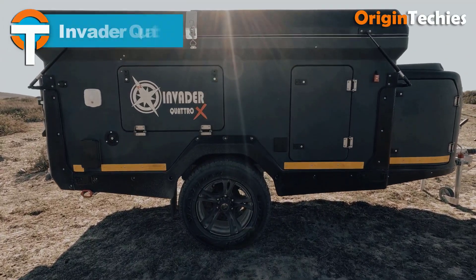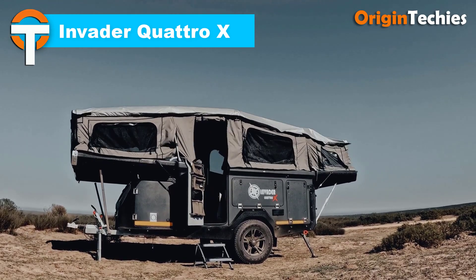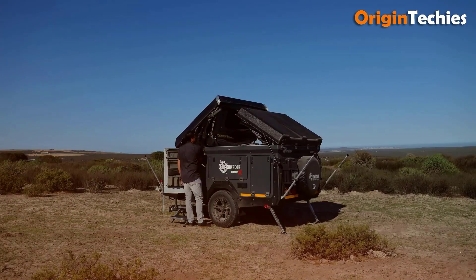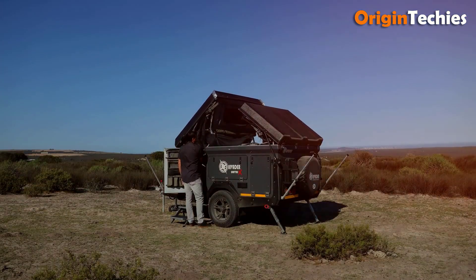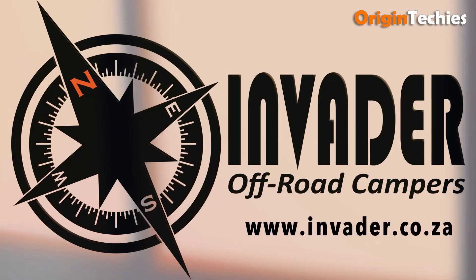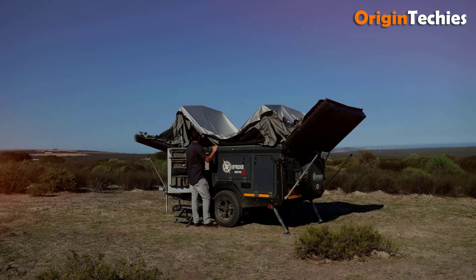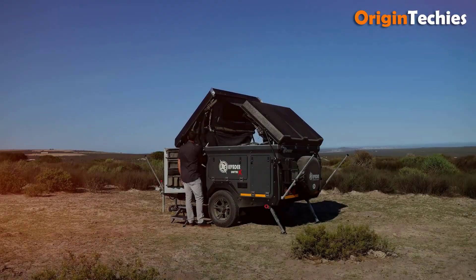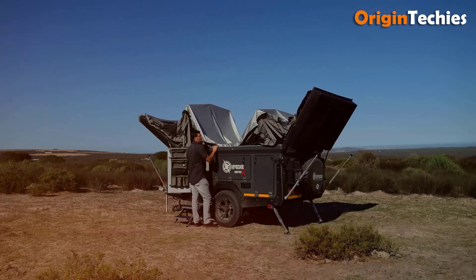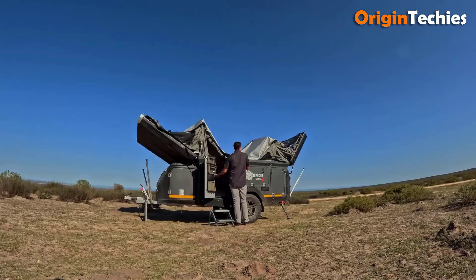The Invader Quattro X is an advanced off-road camper trailer designed for families seeking comfort and convenience during outdoor adventures. Its innovative design allows it to be stored compactly in a single garage, yet it transforms into a spacious four-sleeper camper, offering nearly six meters of living space. Equipped with an automated roof-lifting system, the Quattro X simplifies setup, reducing assembly time significantly. The interior features a well-appointed kitchen, ample storage, and comfortable sleeping arrangements, ensuring a pleasant camping experience.